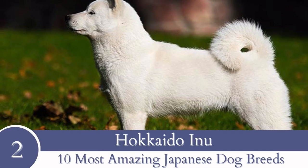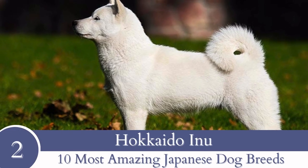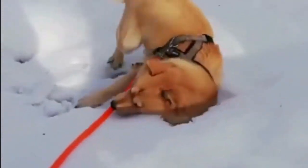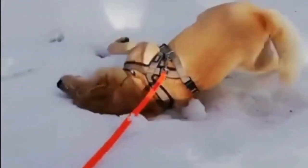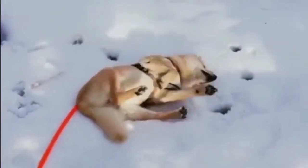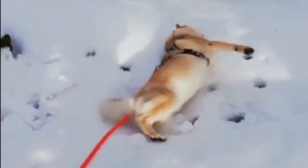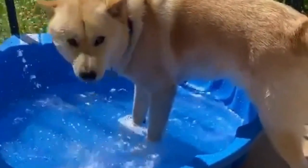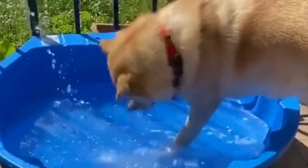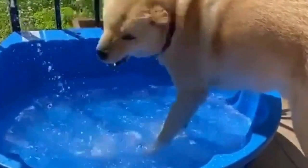Number 2: Hokkaido Inu. Hokkaido Inus are medium-sized dogs that can reside both in apartments and in the countryside, though they are preferable to an environment where there is a lot of area for them to run and play, like a house with a yard or a park close by. Smart, alert and loyal, these canines possess the traits that make them excellent companions and watchdogs.